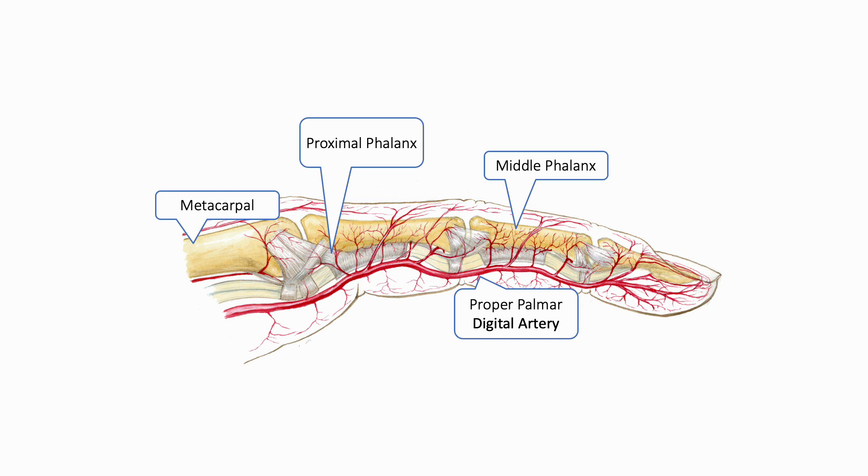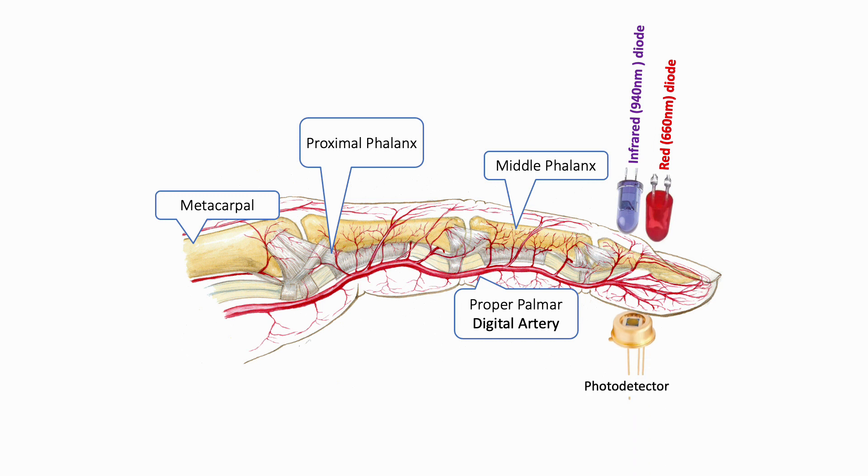Here we are looking at the anatomy of a finger showing the bones and the circulation. A two-wavelength light transmitter and a receiver are placed on either side of a finger. The light transmitted into the vascular bed is scattered, absorbed, and reflected. The amplitude of light detected in particular spectra by the photodetector depends on the magnitude of the change in arterial pulse, the wavelength transmitted through the arterial vascular bed, and the oxygen saturation of arterial hemoglobin.